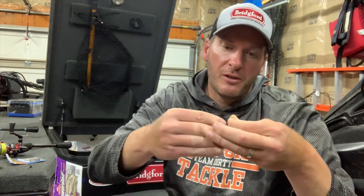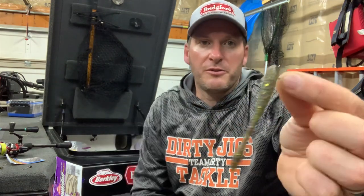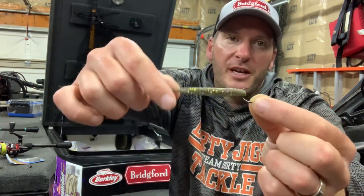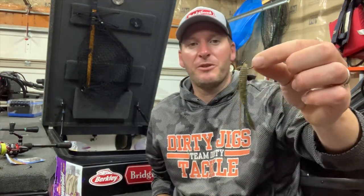What you've heard about with this bait is most likely fishing it on a drop shot rig — you nose hook it, the bait suspends out, and that's how you hear about guys fishing it. The drop shot is an absolutely phenomenal way to fish it. This bait was made for the drop shot; it is killer. It's the number one way to fish it, but it's not the only way.